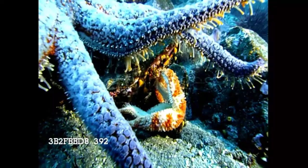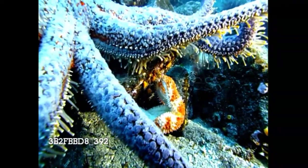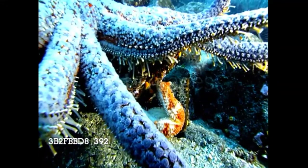Then it does something amazing: the sea star pushes its stomach through its mouth and into the bivalve's shell. It then digests the animal and slides its stomach back into its own body.